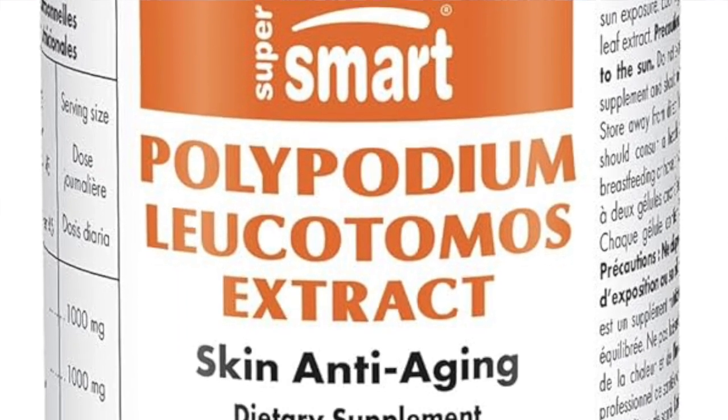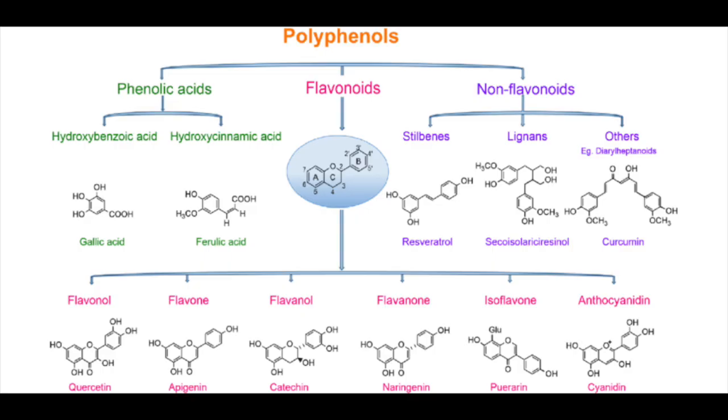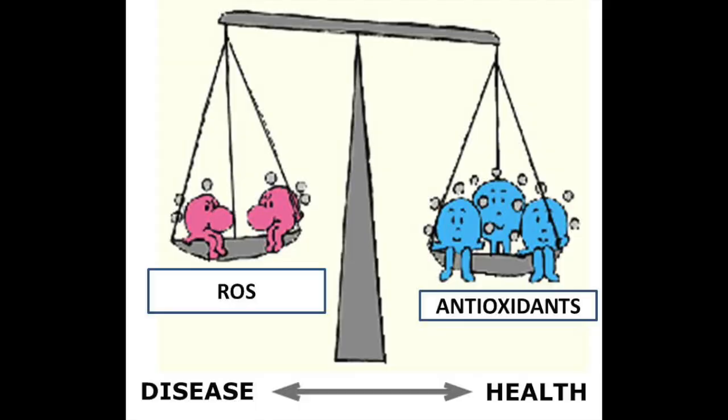As one would expect for any plant extract, the composition is complex and contains numerous compounds. The first ones that come to mind in terms of therapeutic interest are polyphenols, of which there are many in the extract. These have antioxidant properties, meaning they are capable of neutralizing the reactive oxygen species that are generated by exposure to sunlight.